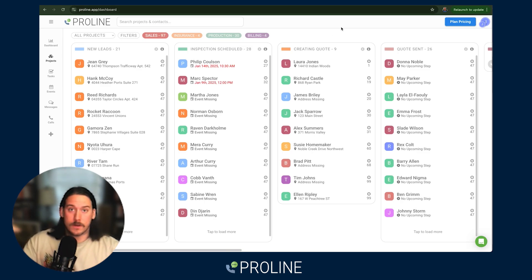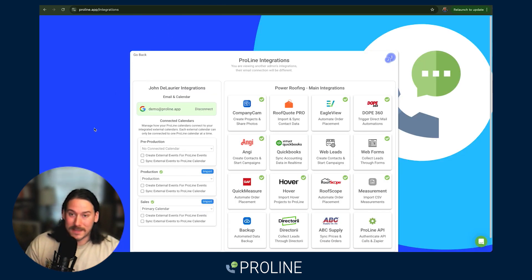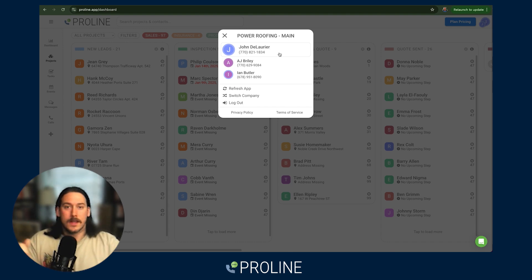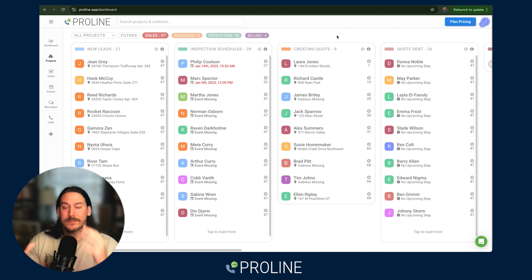All of this communication comes from the rep level. Each individual person on your team not only integrates their business email, but they also have a rep-level phone number that all communication comes inbound and outbound from. So all the communication done within the CRM — automated or manual —